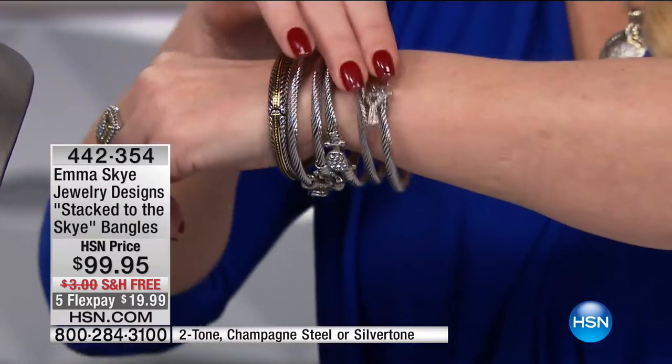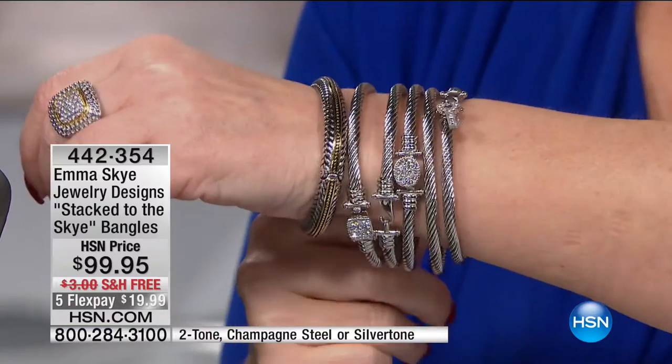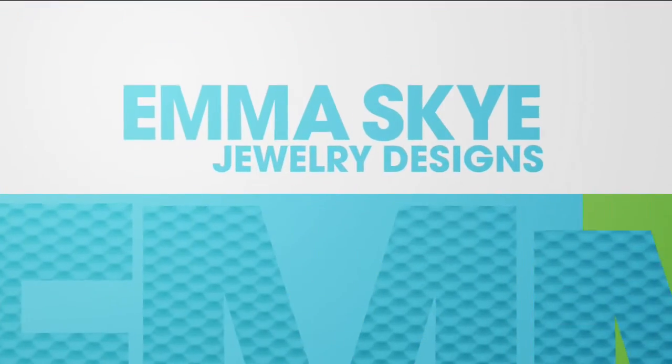You can wear them just pretty much any way you want. There's my set of five — you can wear your set of five any way you choose. We have more that we can't wait to show you from In the Skies.